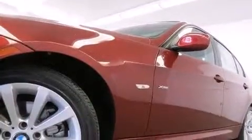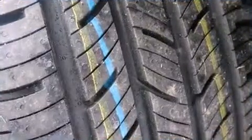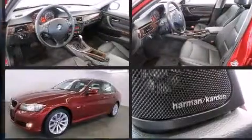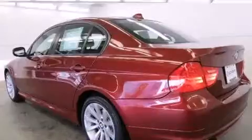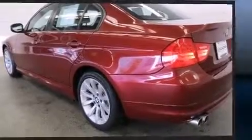BMW also prioritized safety and security with features such as dual front impact airbags with occupant sensing airbag, head curtain airbags, traction control, brake assist, anti-whiplash front head restraint, ignition disabling, and four-wheel disc brakes with ABS. All-wheel drive enhances stability in unpredictable circumstances.